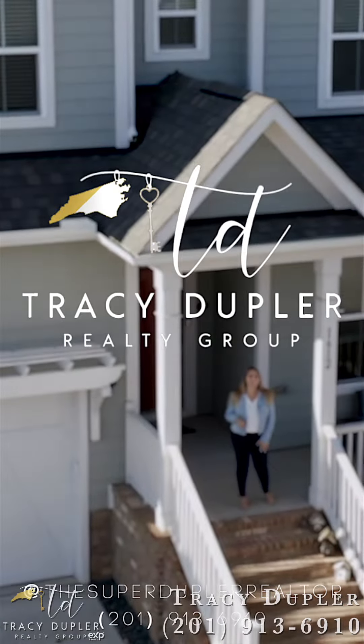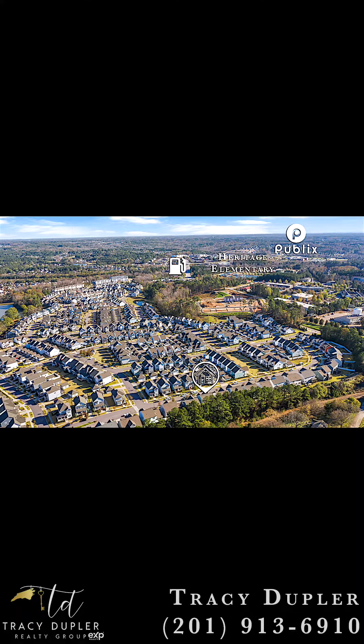Hi, this is Tracy Dupler with EXP Realty. Location, location, location.